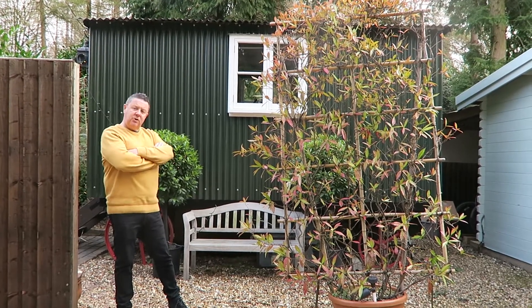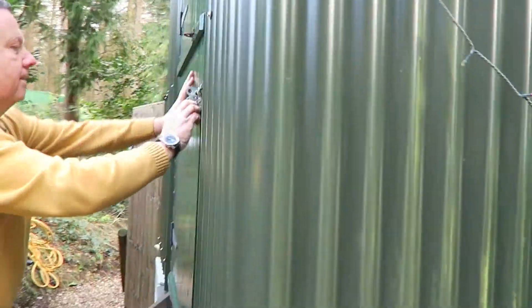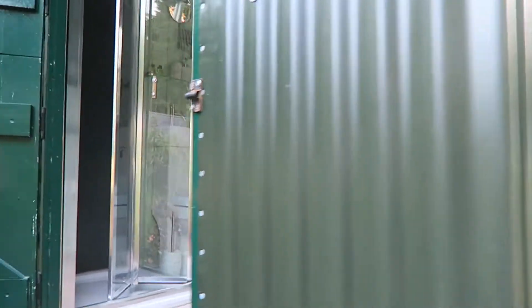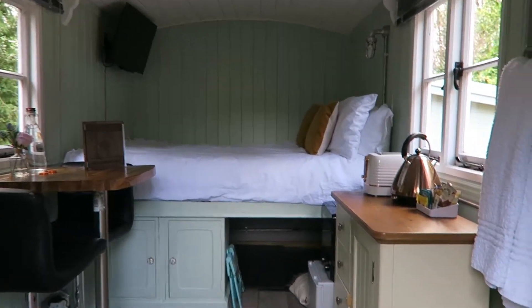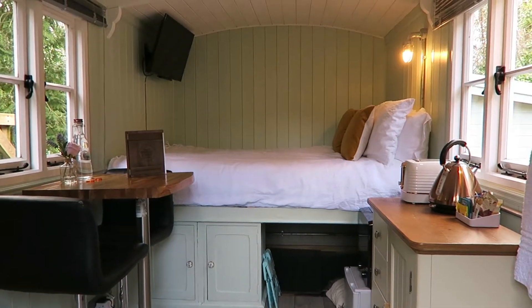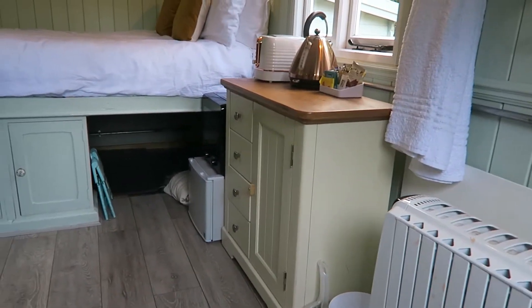So I'm going to show you inside. I'll just open this up. So as we go inside, this unit we've made it nice and cosy, painted it in a nice green colour. You've got a little cabinet there where all the breakfast stuff goes in, you've got a kettle,